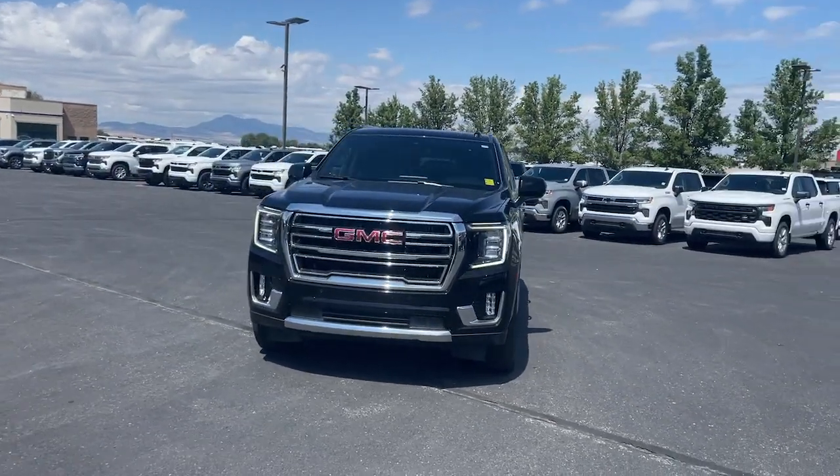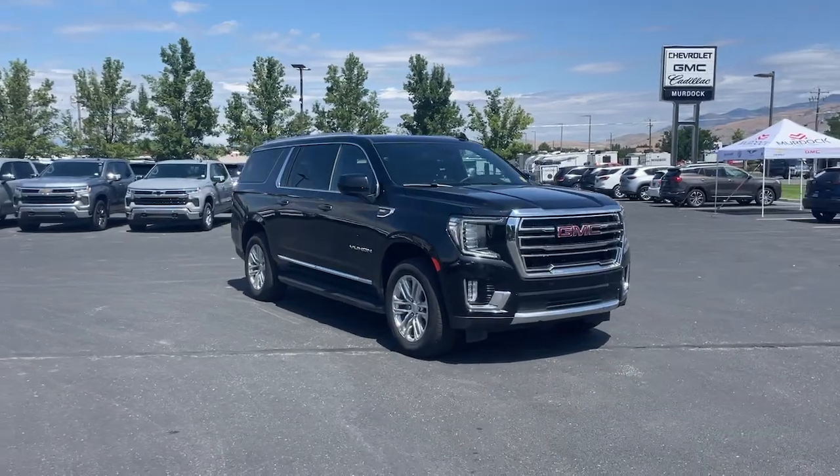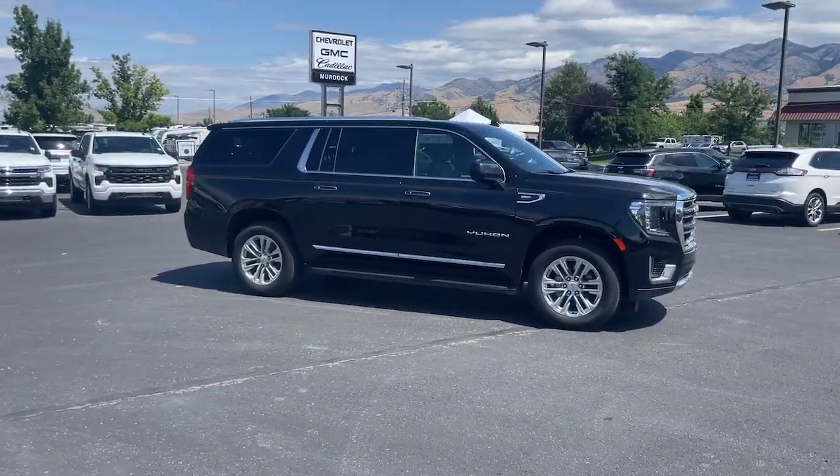You will love the features of this 2023 GMC Yukon XL. This vehicle is an outstanding buy with fewer than 25,000 miles on the odometer.